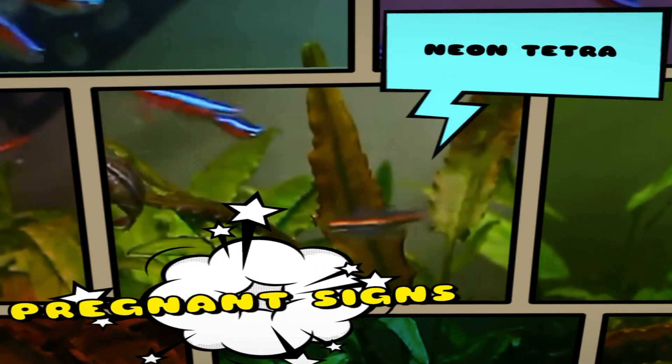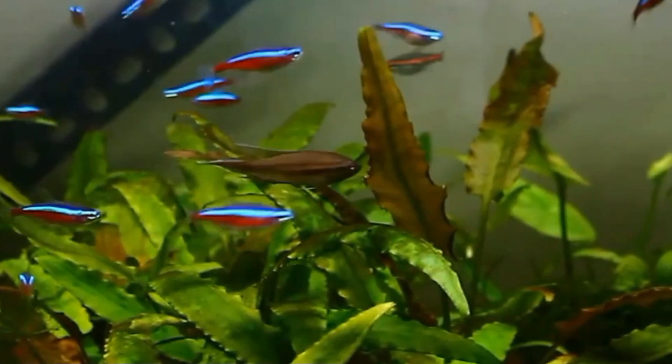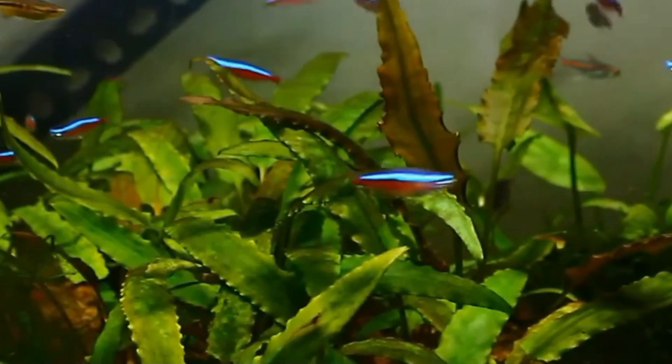Hi guys, welcome to my YouTube channel Aquastration. In this video I am going to discuss neon tetra pregnant signs. When determining whether a neon tetra is pregnant, please follow these steps.